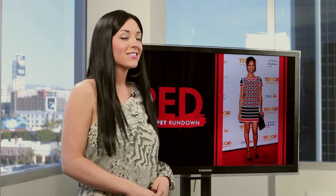Let us know what you think of Zoe's look in the comments below and don't forget to subscribe to Clevver Style for more red carpet updates every day. I'm Brianna Baxter for Red and thanks for watching.